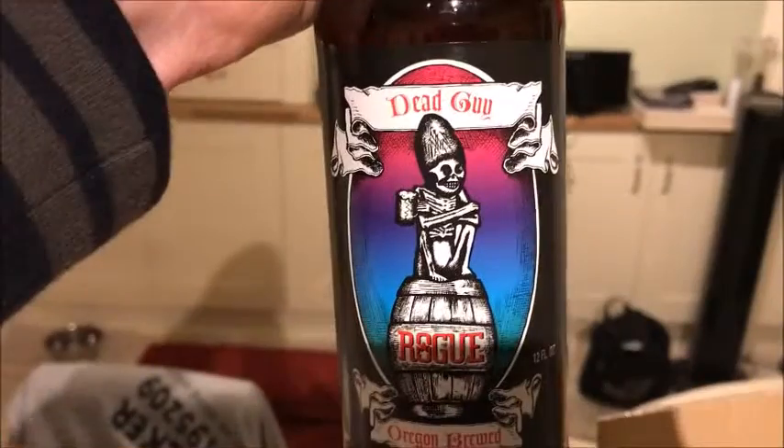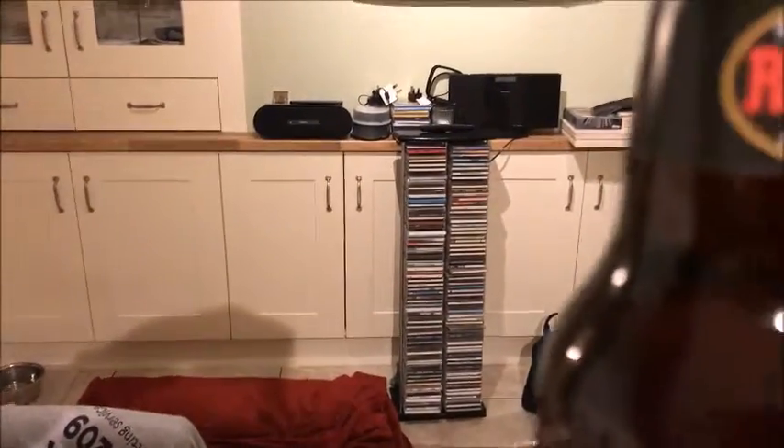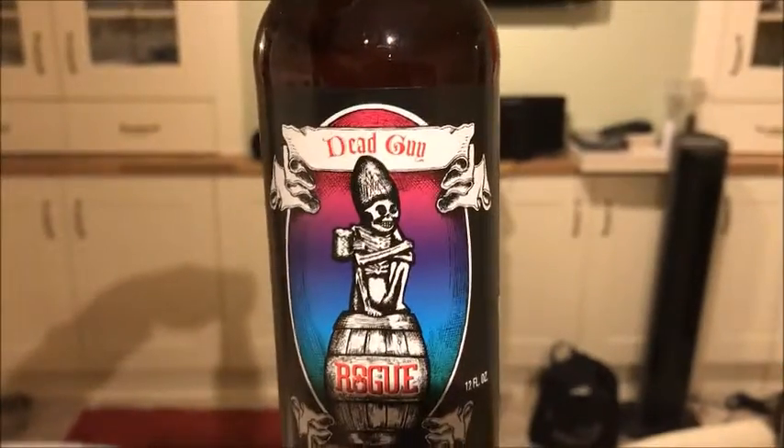It's a mixture of bottles and cans. This one's the Dead Guy Rogue, Oregon brewed — dedicated to the rogue in each of us. Another cool label there.